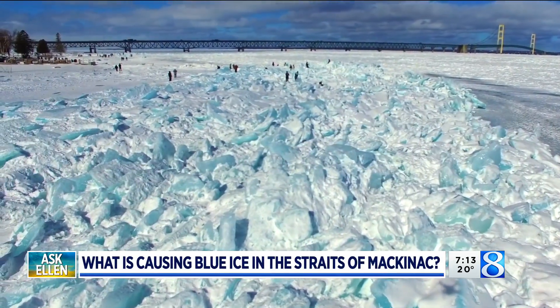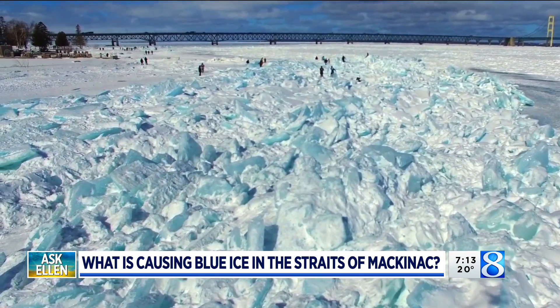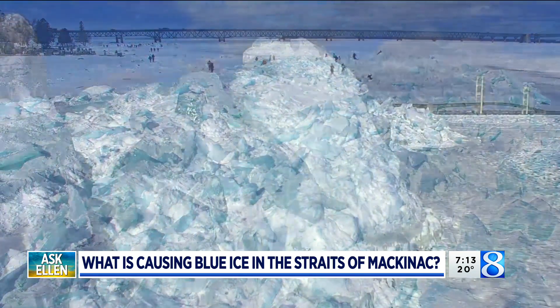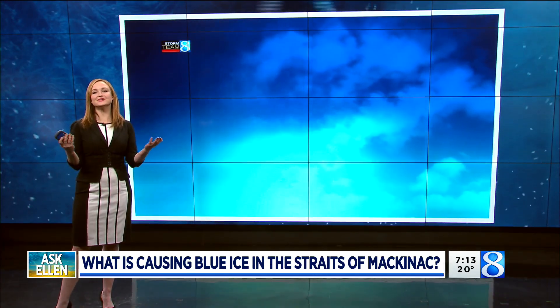He wants to know about the blue ice. Take a good look at your screen here — this is pretty incredible. This is popping up in the Straits of Mackinac right now. Ellen, it's blue. Why is it blue and not white?